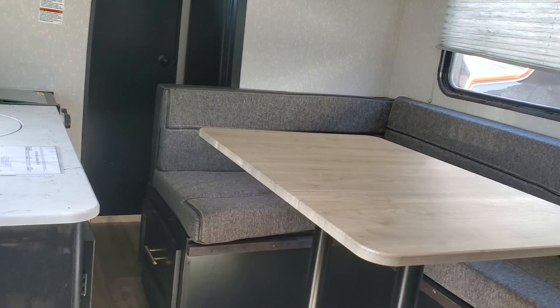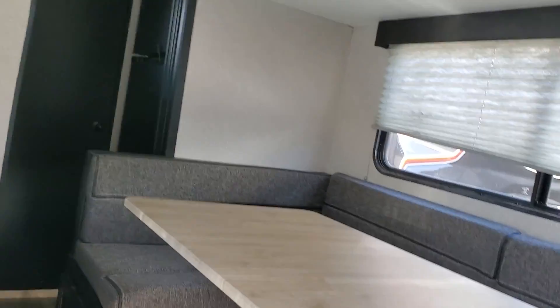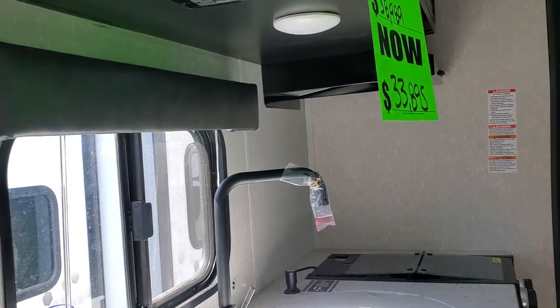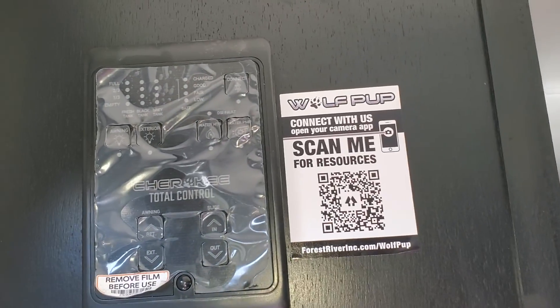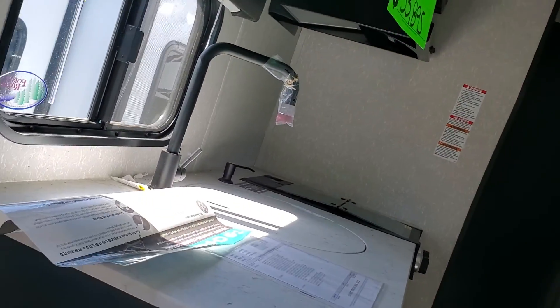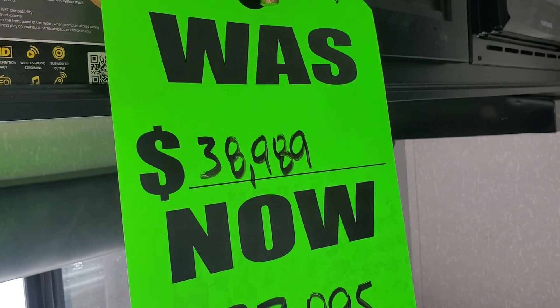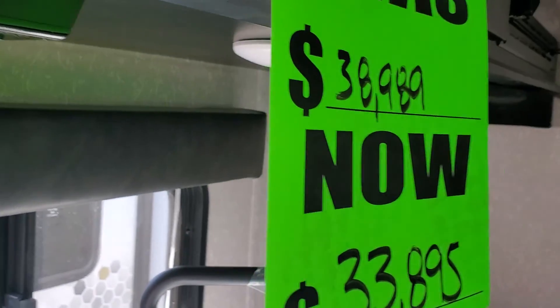And here's the kitchen area. This slides out — if I get about four or five more feet in here, because this will be slid out that way. And here is the little kitchen. I guess it's a command board — you see that? Plastic over it. Just doing a quick review, it's so random. It was $38,989 and now it's $33,895. Wow.